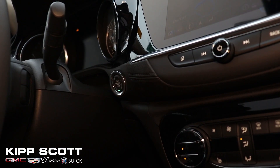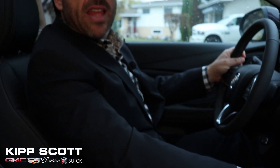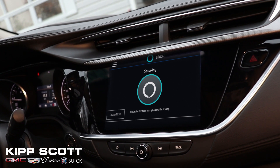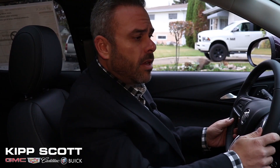Off to work. Hey Alexa, what's my day like? You have a meeting today with a client interested in a Buick Encore GX at 11am. At 1:30pm you will make a walk-around video. Thank you Alexa.